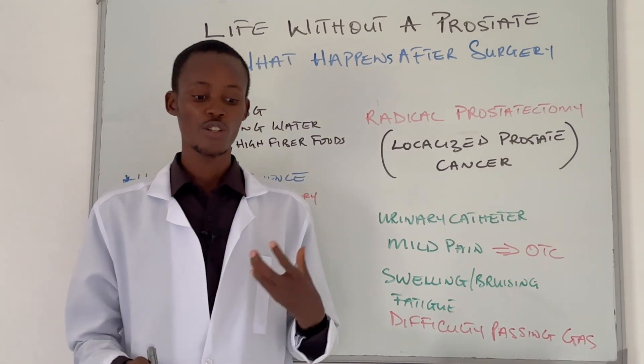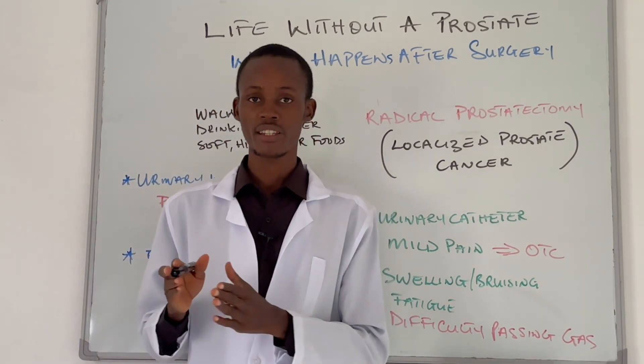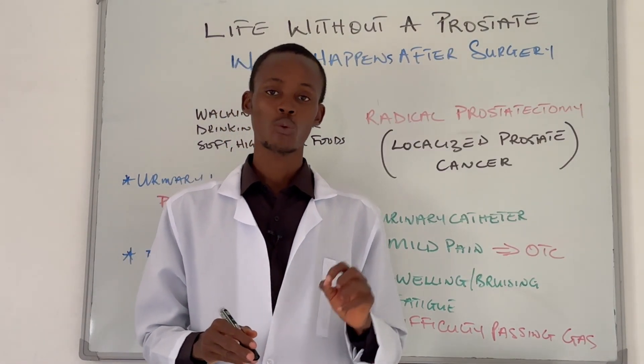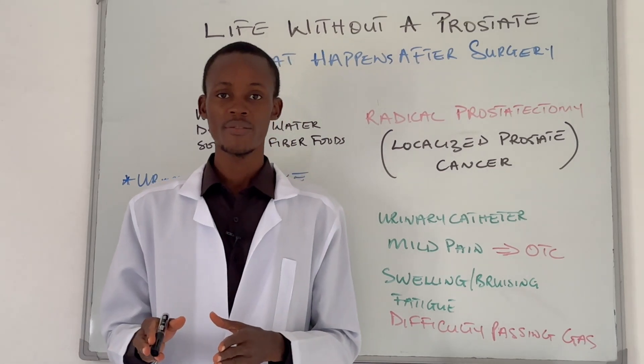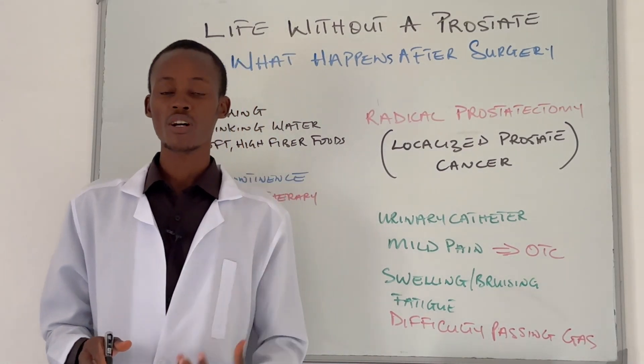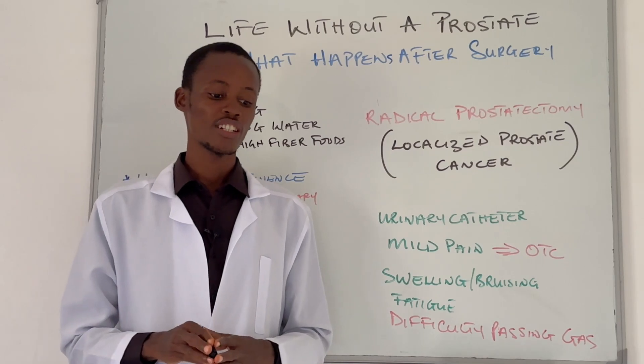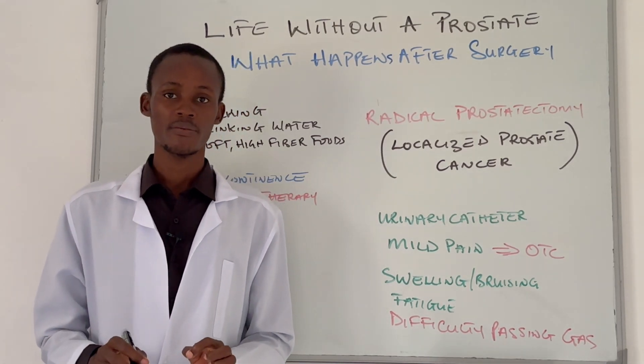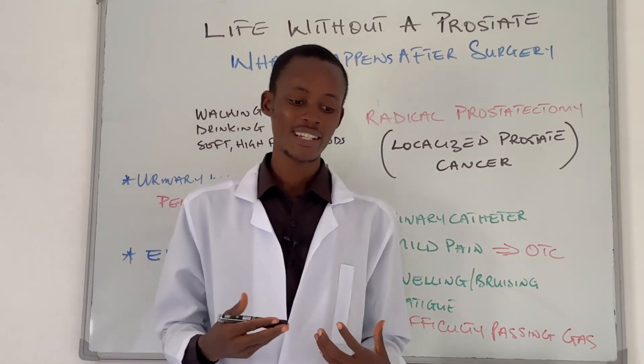If you or someone that you love is going to undergo a radical prostatectomy, this video is for you. Today I'm going to talk about what happens after the surgery, the early and post-operative care, and more importantly, we are going to discuss what it's really like to live without a prostate.